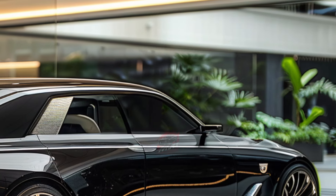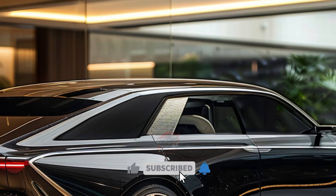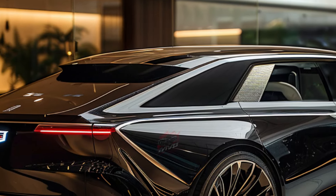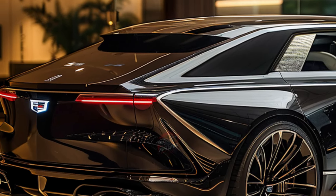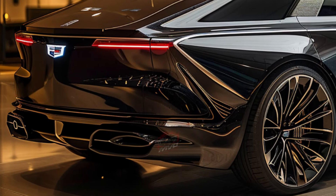Incorporating 3D printing, the Celestique will feature over 100 parts made through this innovative process, enhancing both its structure and aesthetics. The car's four-quadrant glass roof allows each passenger to customize their preferred level of transparency, adding a touch of personalized luxury.